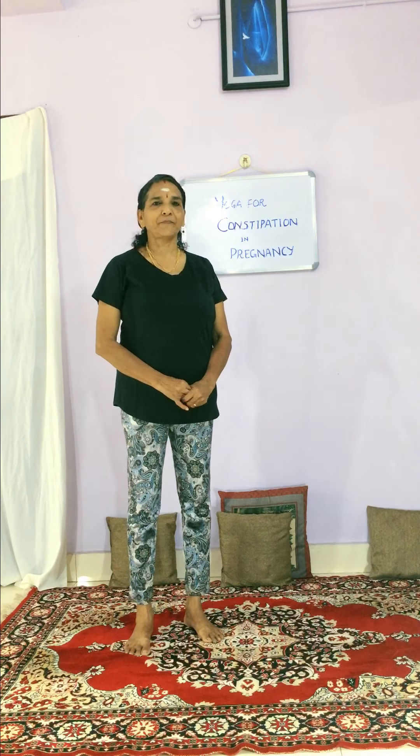Then just kneel down for relaxation. Kneel down, and go for breathe in, breathe out here also.